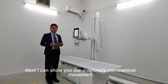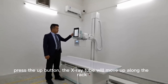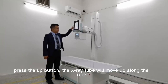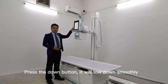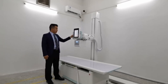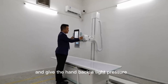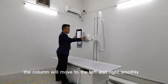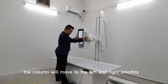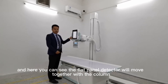Now let me show you how to achieve mechanical movements. Press the up button and the table will rise up. Press the down button and the table will go down. Press the left and right button and apply light pressure to the handle — the column will move to the left or right and rise slowly. Here you can see the flat panel detector will move together with the X-ray tube.